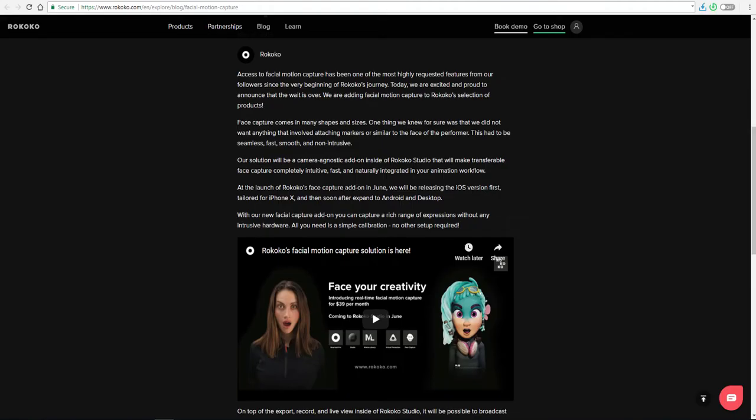They also said they're going to release a version targeted towards Maya artists and other artists as well. But today's news is not about the motion library or the fact that they have a motion capture suit. Today's news is about the Markerless Facial Motion Capture Accessible Solution that they're bringing to every artist.